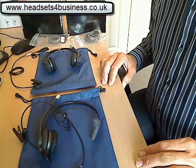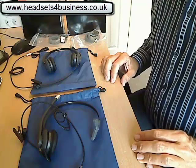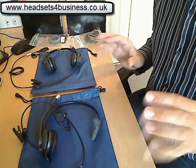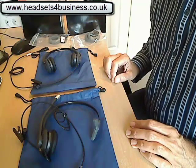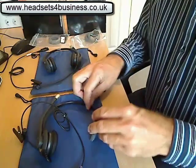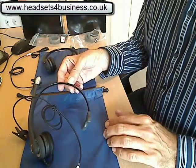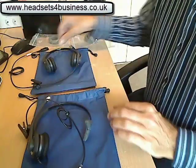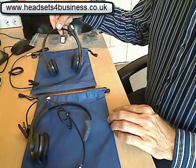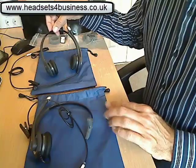Hello, I'm Darren Page from Headsets for Business. Today I'd like to do a short description and review of one of our best-selling headsets from the Streamline Pro series. This is the Streamline Pro VXM and the Streamline Pro VXB — the VXB being binaural, meaning two ears.